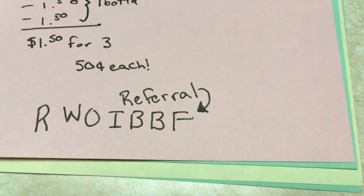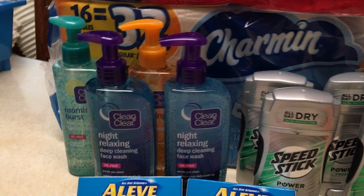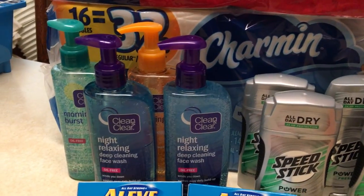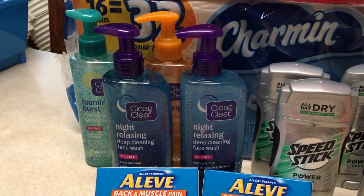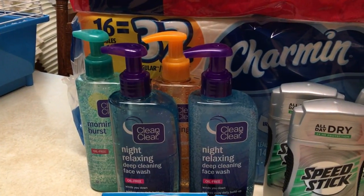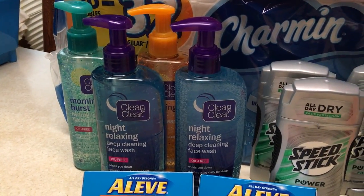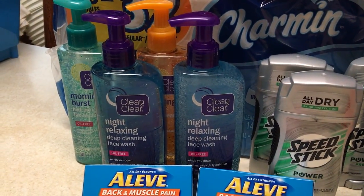We both get cool rewards from it, so you should sign up if you don't have one. I used to talk trash on referrals, but I think it's worth it now because you can save a lot of money and a lot of deals pop up from it, and it's not like it's a scam or anything.